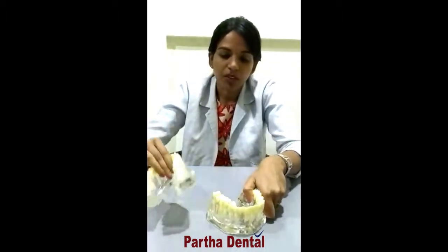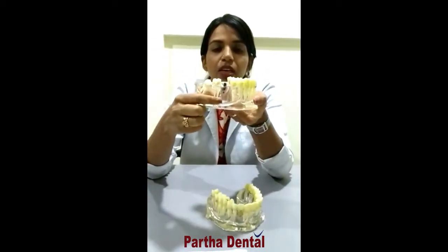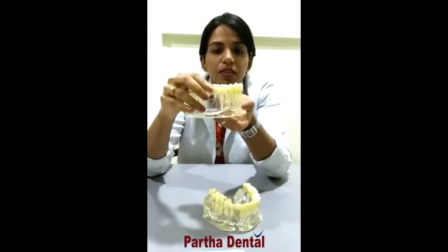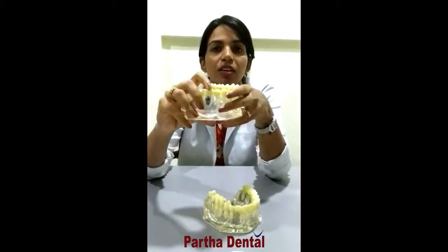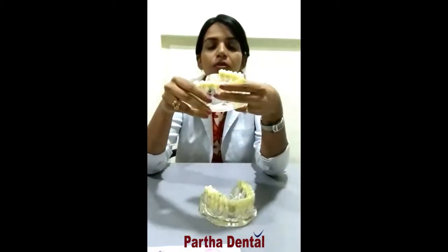As you can see here in this model, there is a single tooth missing — an implant is placed and a denture is given on top of it. This is a stable option; it's not going to move and it's going to last for a lifetime. So these are the key details about implants.